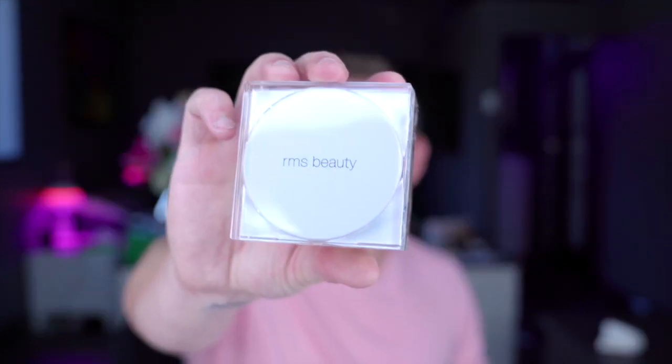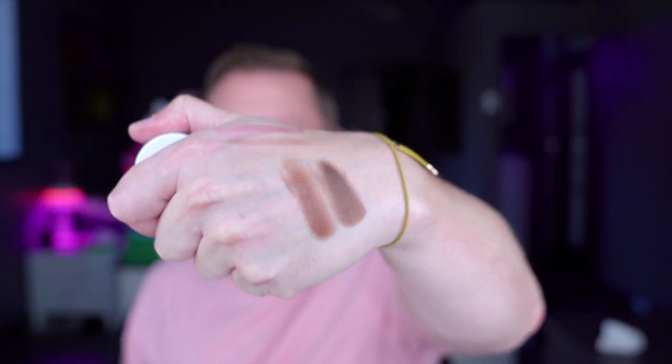RMS Beauty — I've just got their Living Glow Face and Body Powder. I've not had a chance to try it yet. I very much like RMS Beauty, I think they've done some wonderful products. I also got some of their deeper foundations. This one is 122 — let me show you on the back of my hand. I think you get absolutely nothing for your money in terms of quantity, but they are really good. I bought another one called 111. I much prefer these kinds of names. They're great for darker skin tones, great for contouring and highlighting. Very good products.